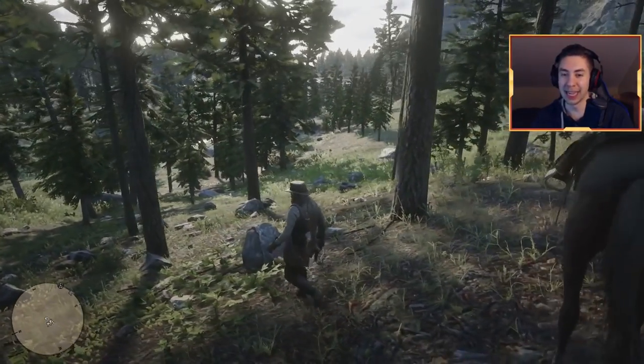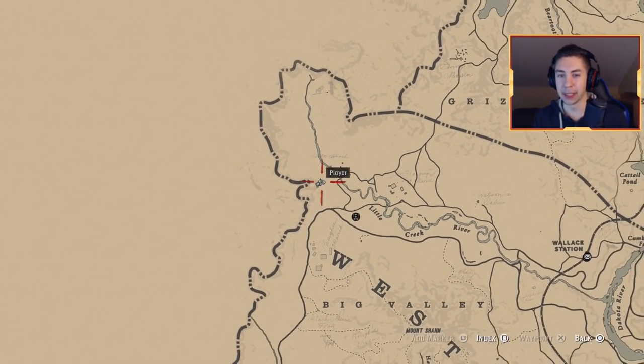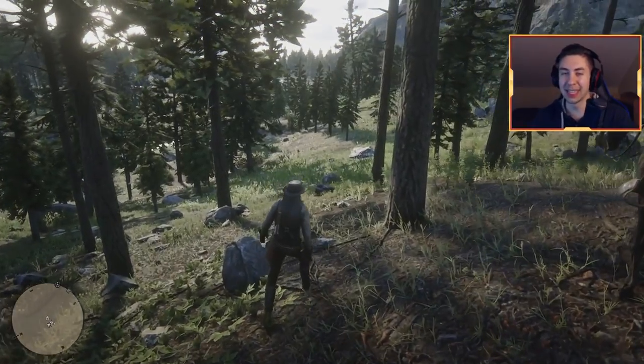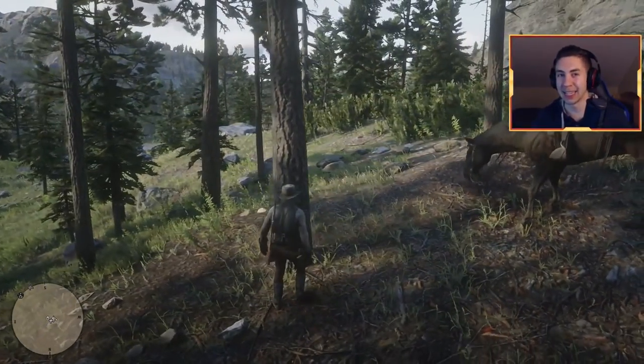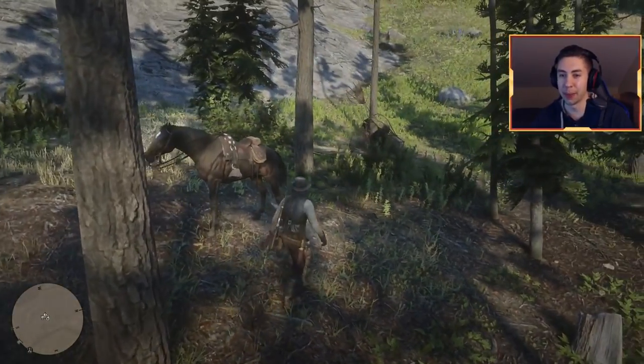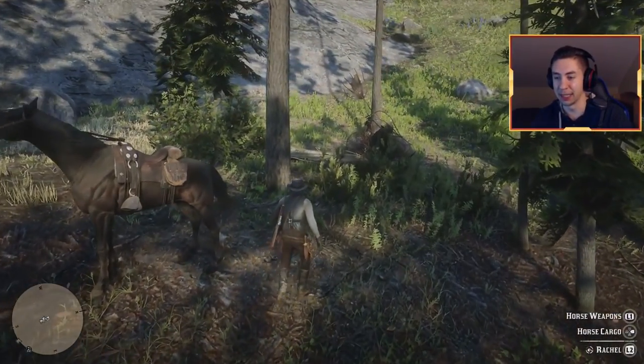Here we are at the second location. Let me show you the location on the map — it's right here near West Elizabeth. This one is kind of funny once you take a second to look at what exactly happened here, and there's actually something weird about it. Let's go ahead and look.